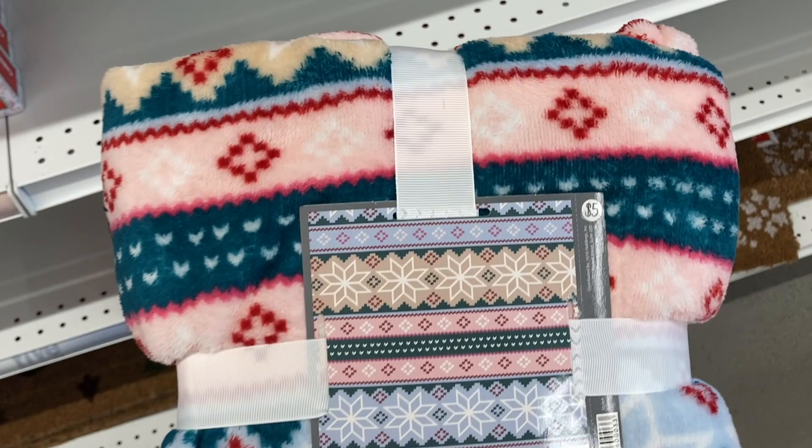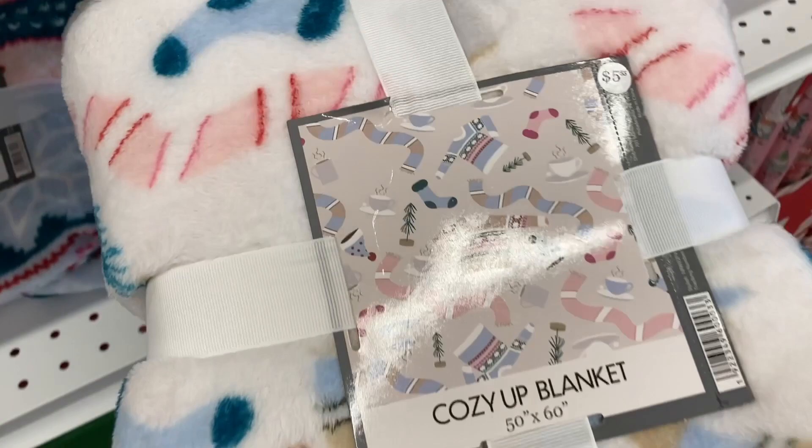And the other design I'm seeing right here is this cozy up blanket. It has some of the socks and sweaters on it. How adorable.